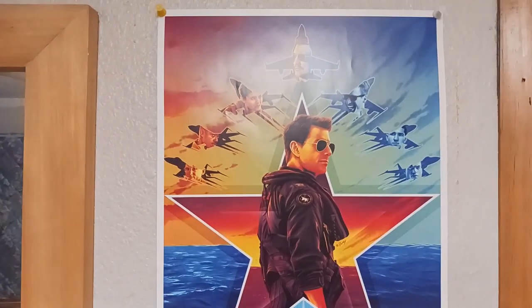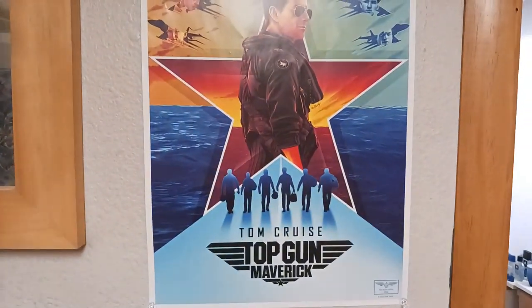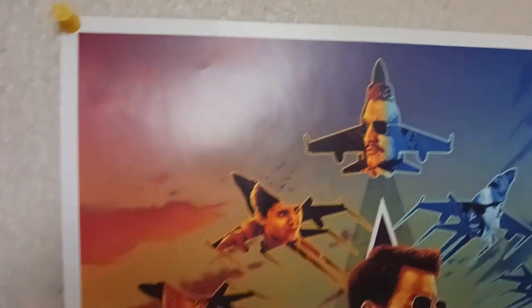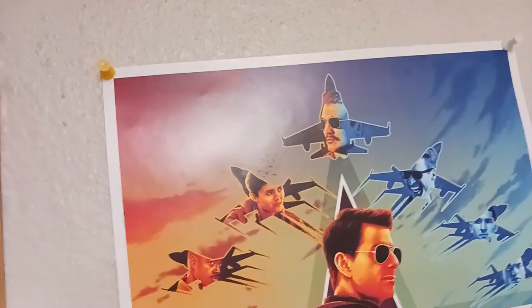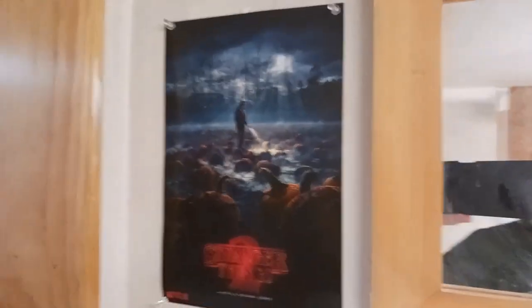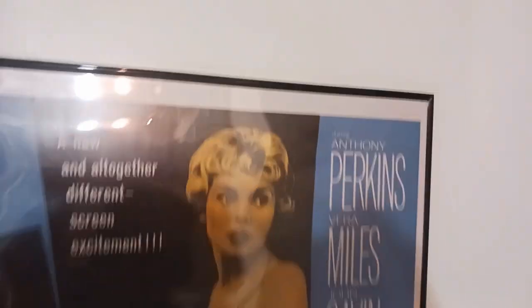Here is Top Gun: Maverick. I got this when I went to see the movie — it has Maverick and all the other characters like Rooster, Phoenix, Hangman, and Bob. I also got this on my Stranger Things vinyl of Hopper — they're the pumpkins from Season 2. So I added that.